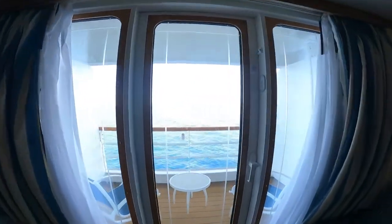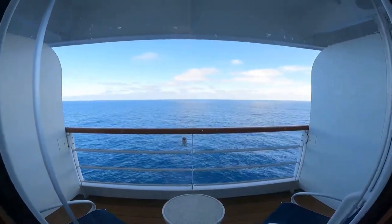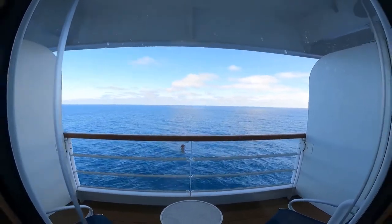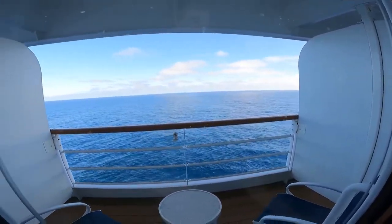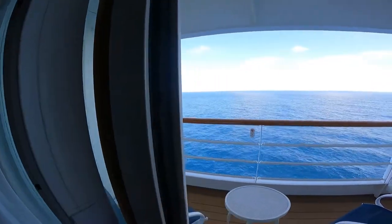Walking out to the veranda here in the deluxe veranda room on the Disney Wonder.